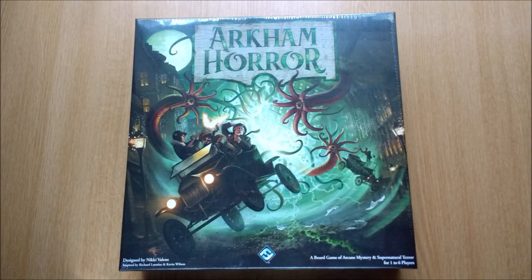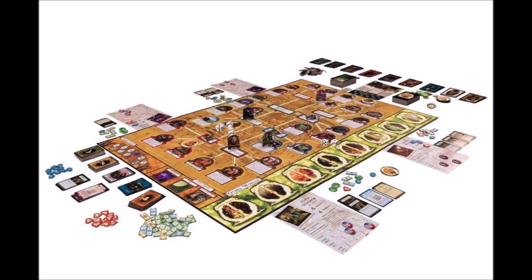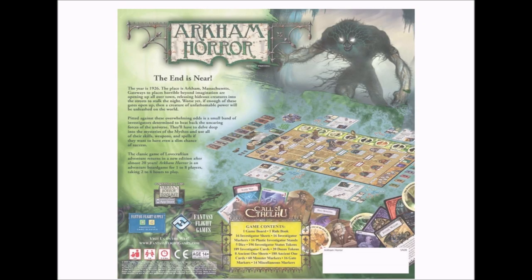This is the third edition of Arkham Horror, so make sure you don't get it mixed up with previous editions which have a different logo on the front and a very different board structure. None of these older products are compatible with the third edition.